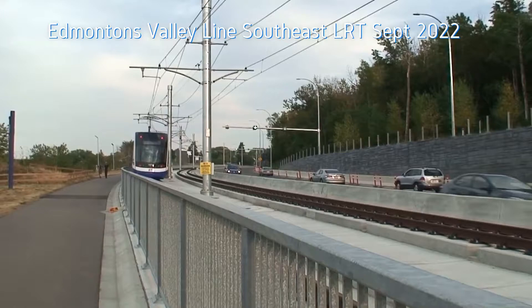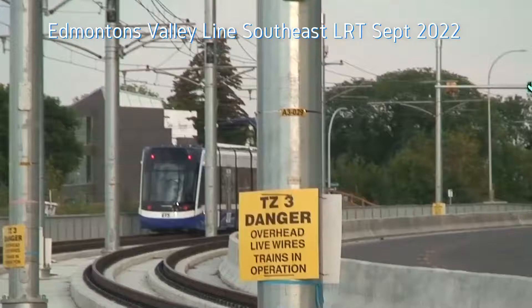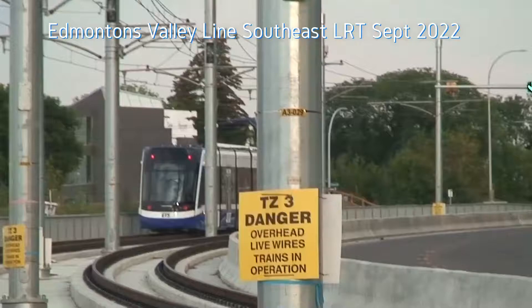There it is going up the hill, and look at the speed — about 40 kilometers an hour, maybe faster. There it is going up Connors Hill; it's probably slowing down for the intersection up there.